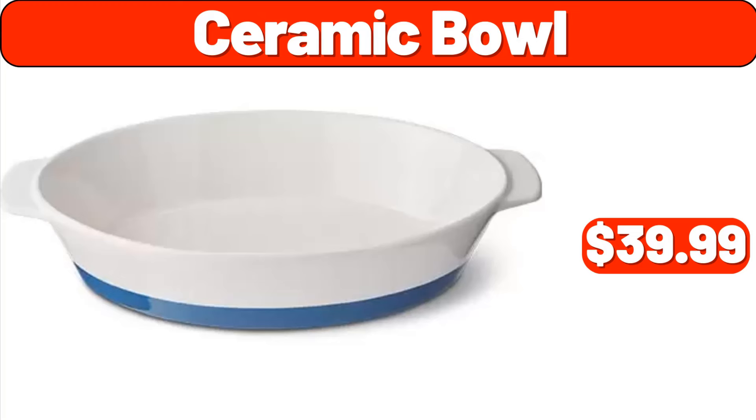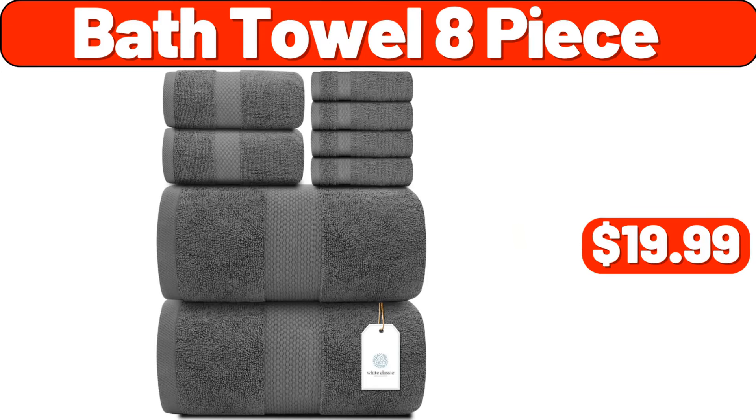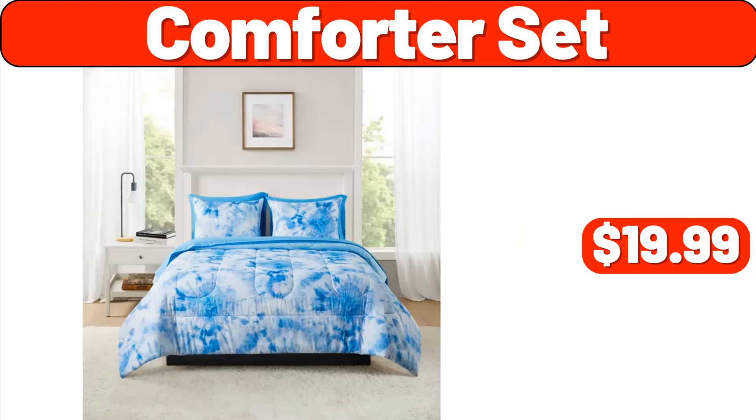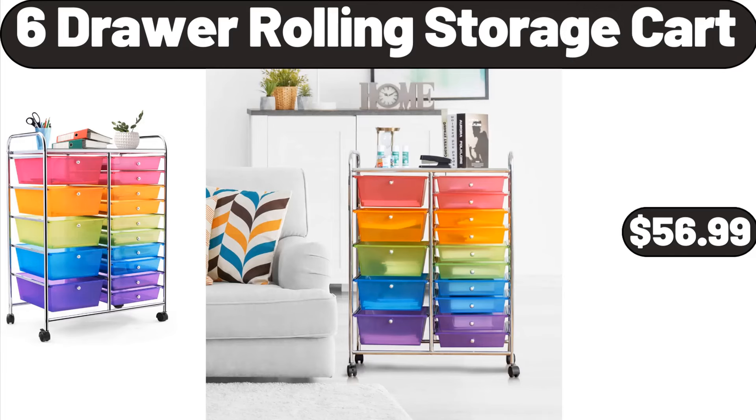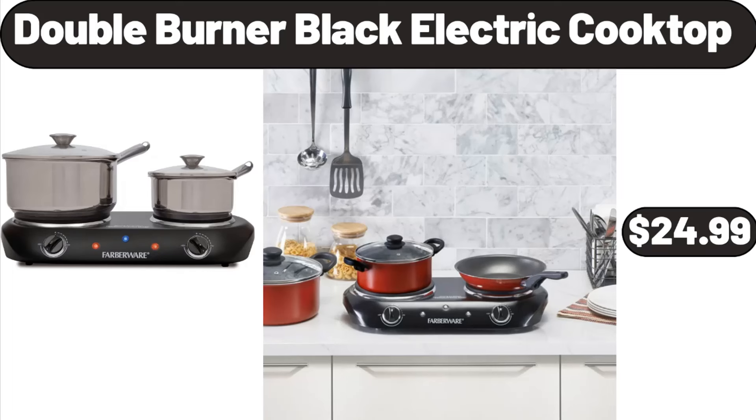Ceramic Bowl, $39.99. Bath Towel 8-Piece, $19.99. Comforter Set, $19.99. 6-Cup 5-Stage Water Filtration Pitcher, $21.99. 6-Draw Rolling Storage Cart, $56.99.